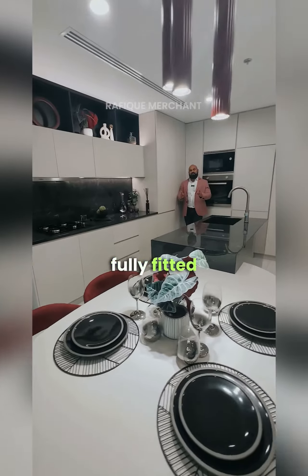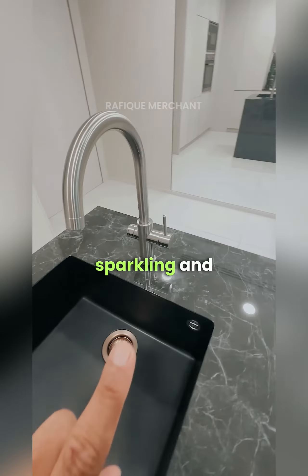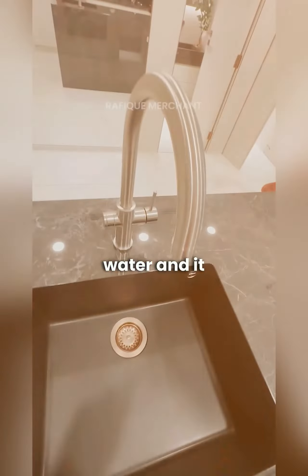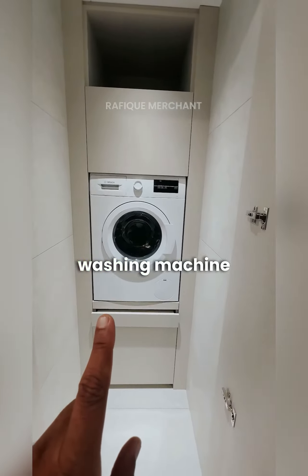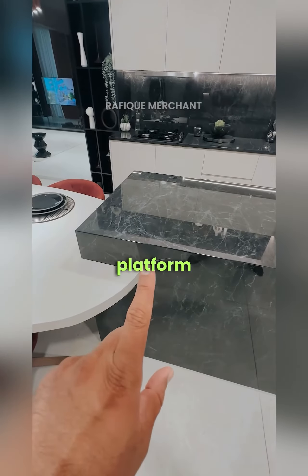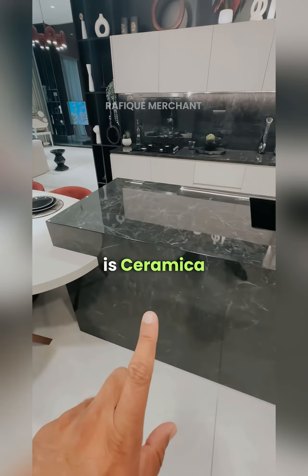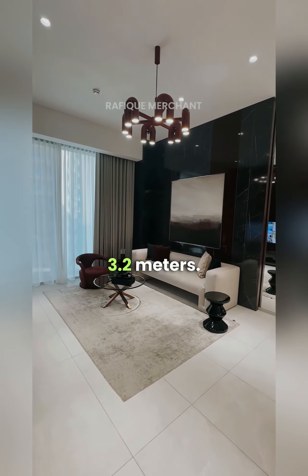You get a premium, fully fitted, fully equipped kitchen with Bosch appliances, a water filter system with sparkling and drinking water by Grohe Blue. Fully furnished apartment — you also get a washing machine by Bosch and a 65-inch television. The granite platform in the kitchen is Ceramica Fondo Valle from Italy, and the ceiling height is a whopping 3.2 meters.